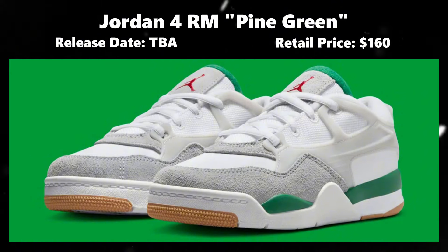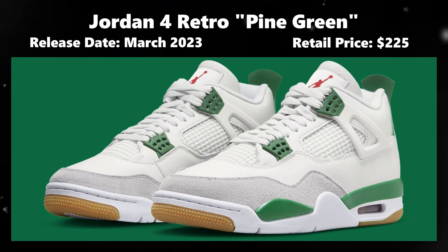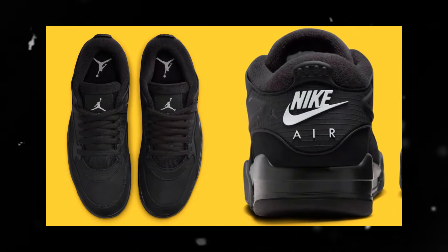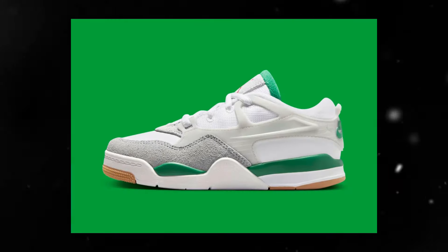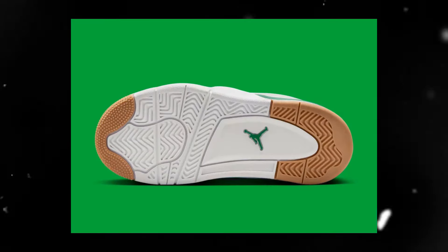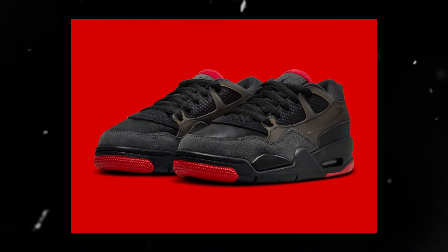Let's jump into the first topic: the Jordan 4 RM Pine Greens are leaked to release early 2025 for the retail price of $160. The color was inspired by one of the best sneakers that dropped in 2023, the Nike SB Jordan 4 Pine Green. The Jordan 4 RM model is a more padded version of the Jordan 4, made popular because of the recent Nigel Silvestri collab. The new forum Pine Greens feature cream leather with suede materials, hints of pine green around the sneaker, and a complementary gum bottom. Best of all, they'll be coming out in a full family size run.